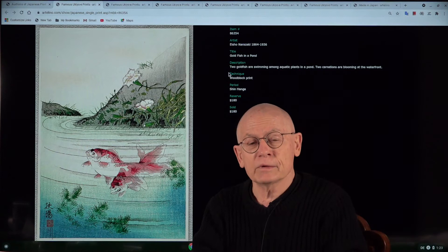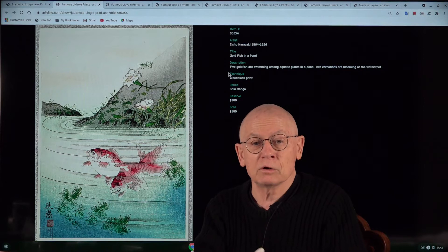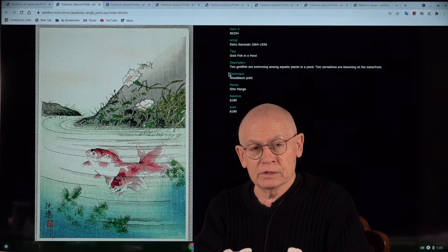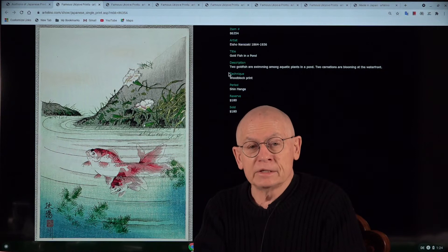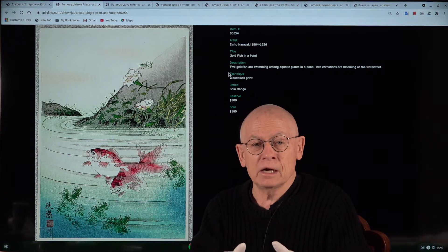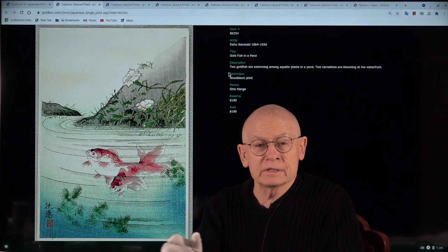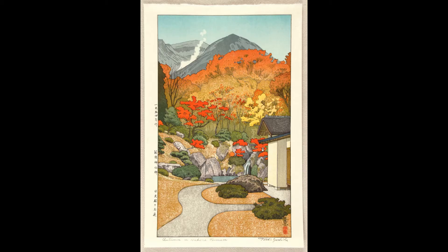Aisho Naratsaki is among those shinhanga artists who are not so well known, and this print is really very rare. We never had it during the 20 years of our existence as online auctioneers since 2001. It was published somewhere in the 1920s. In our descriptions you always find the word 'dated,' which is a standard in auction catalogues — it does not mean the date when it was actually printed, but when it was first published. This woodblock print is in flawless condition, and the reserve — meaning the minimum bid — is only $180.